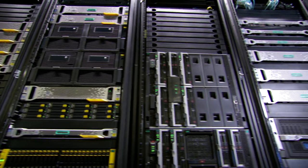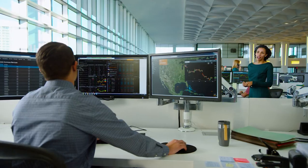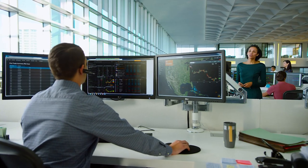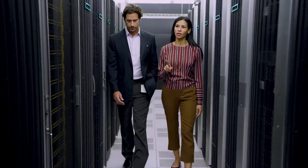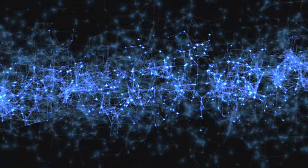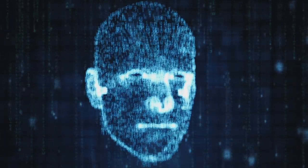High-performance computing is driving success for a variety of organizations and industries. Demand continues across a wide range of workloads, including high-performance data analysis and artificial intelligence.